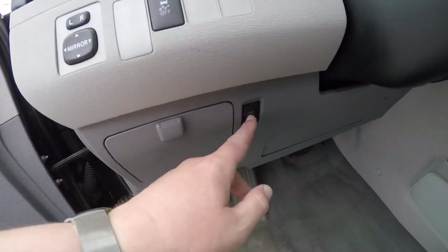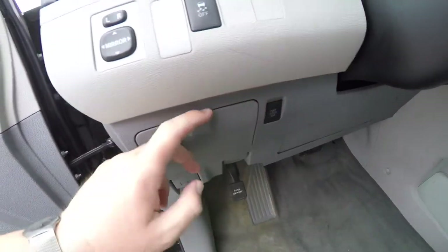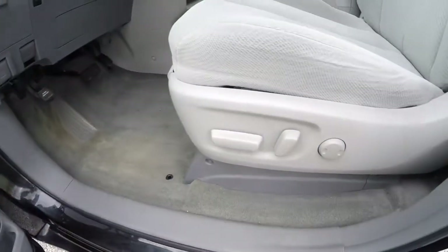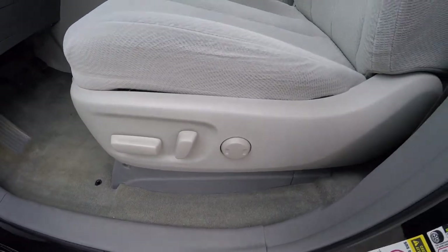We've also got your stability control, your power sliding door override switch, and a small amount of dash storage. There is an 8 way power driver's seat with 2 way adjustable lumbar support.